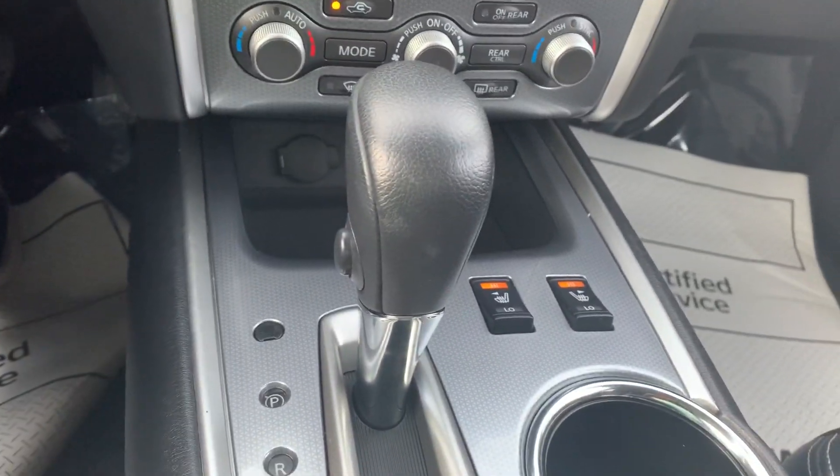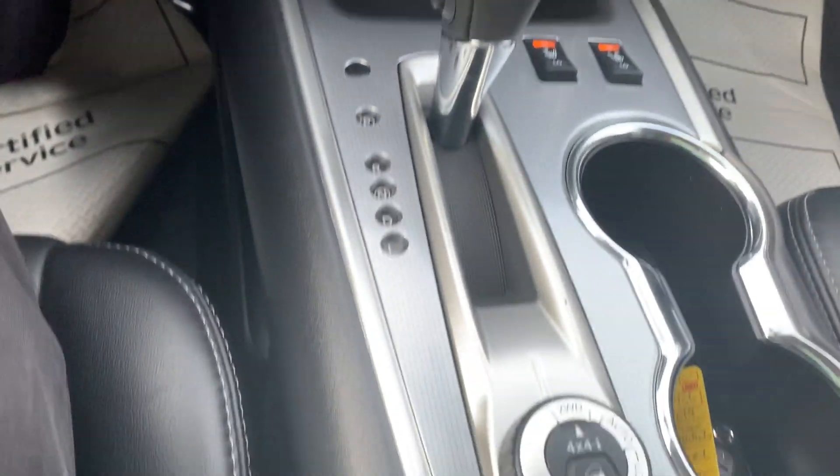Like I said, heated seats. You've got your 4x4 right here.